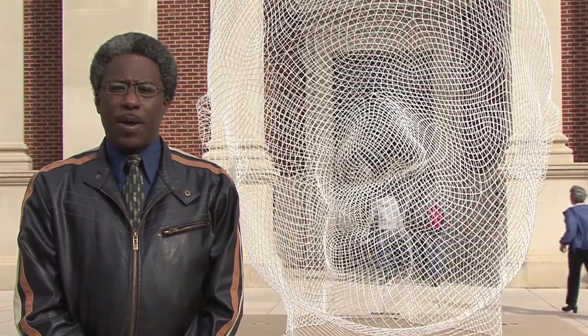Well, there you have it, ladies and gentlemen. Come and enjoy the new exhibit, Face and Form. Back to you in the studio.